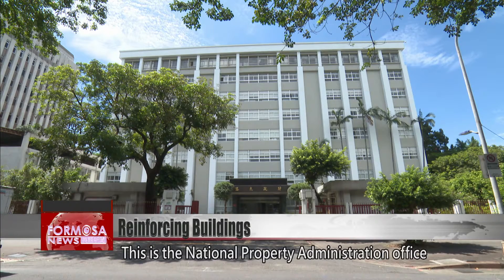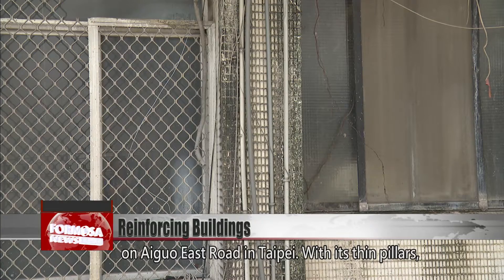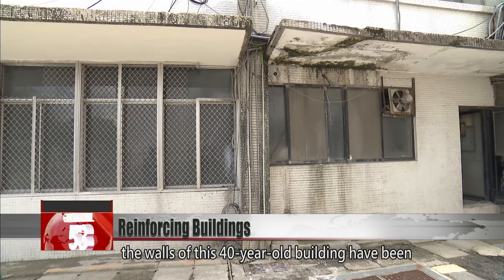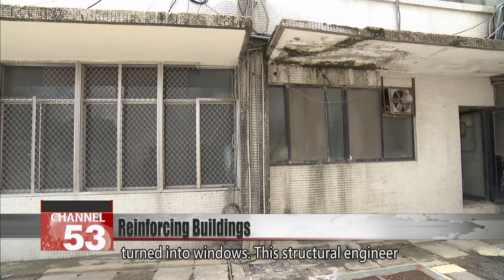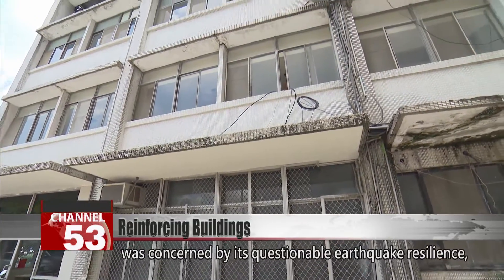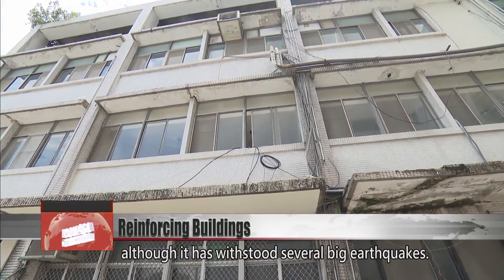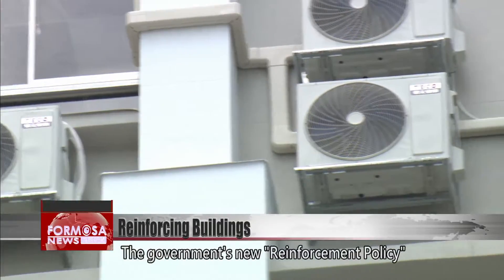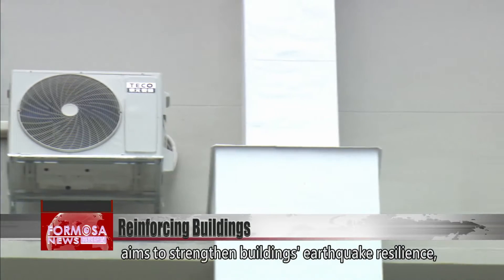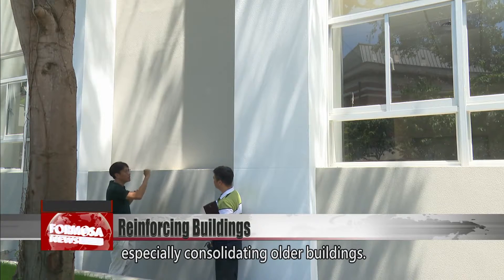This is the National Property Administration Office on Aiguo East Road in Taipei. With its thin pillars, the walls of this 40-year-old building have been turned into windows. The structural engineer was concerned by its questionable earthquake resilience, although it has withstood several big earthquakes. The government's new reinforcement policy aims to strengthen buildings' earthquake resilience, especially consolidating older buildings.